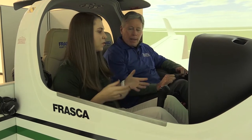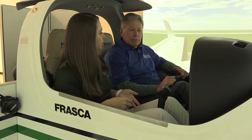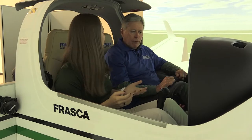Right now we're in our simulator room for our multi-engine simulator, where we do all of our twin-engine training before the students get into the airplane. And I'm going to teach you how to land a plane.